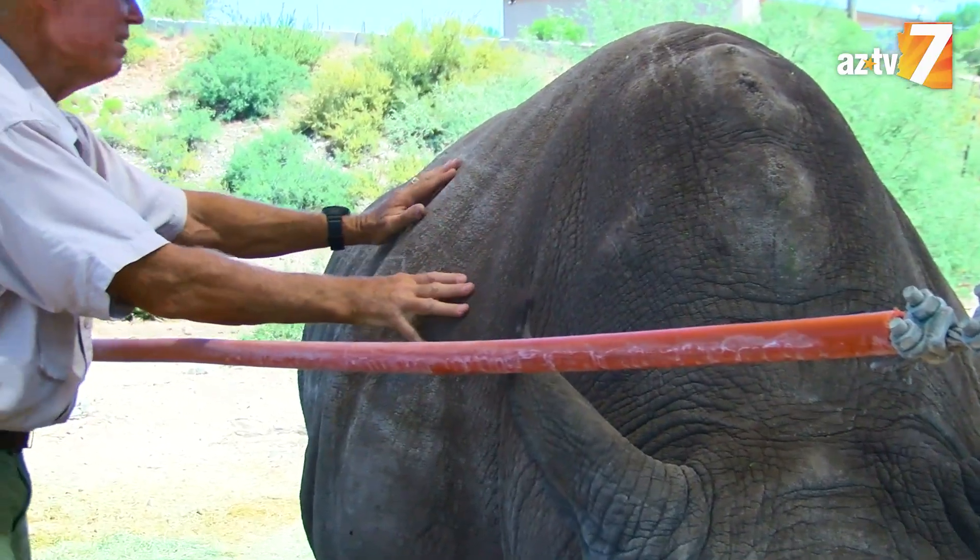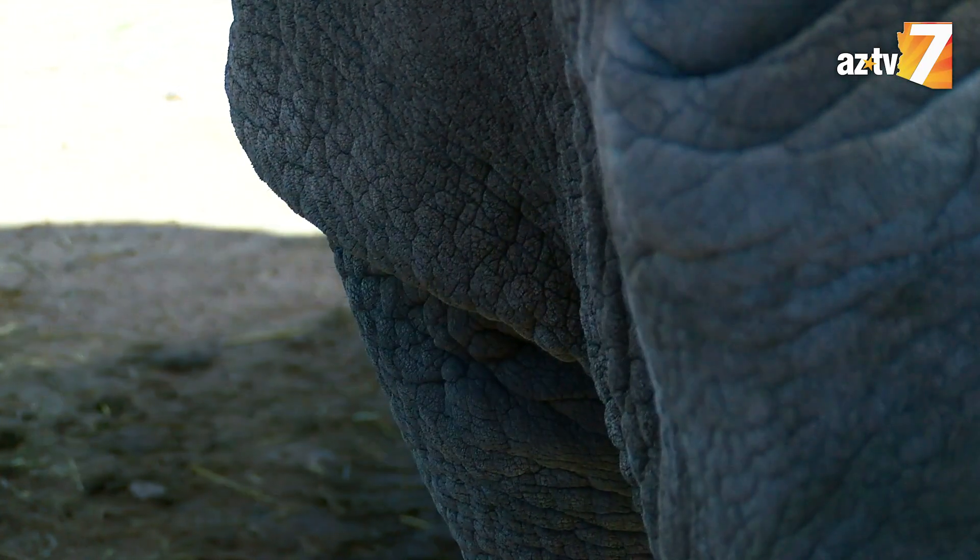He has small hairs on his back and sides, so even with his one-inch thick skin, he can still feel who's touching him.